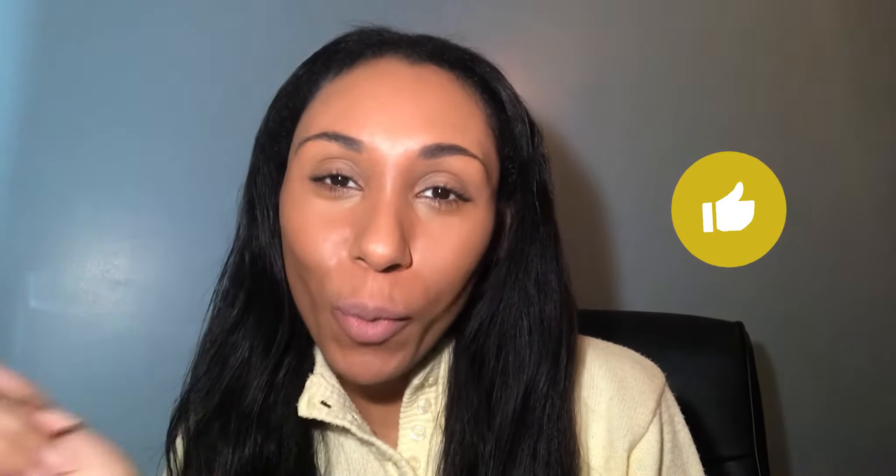Whether you're an aspiring medic, medical student, or junior doctor, I will have something on my channel of value to you. If you do subscribe, which I hope you do, then make sure you turn the notification bell on so you don't miss out on any of my new videos. If you enjoyed the video, then make sure you give it a thumbs up as always.